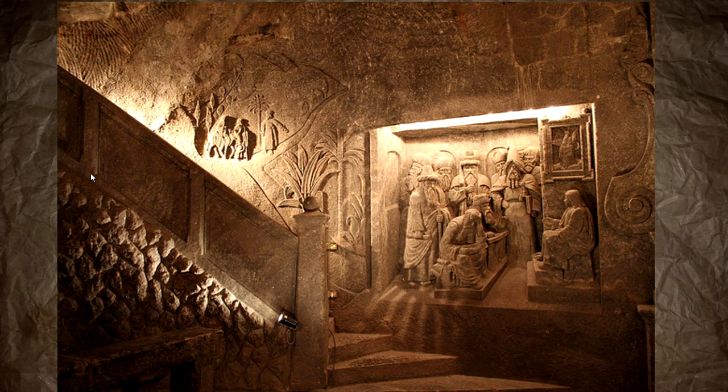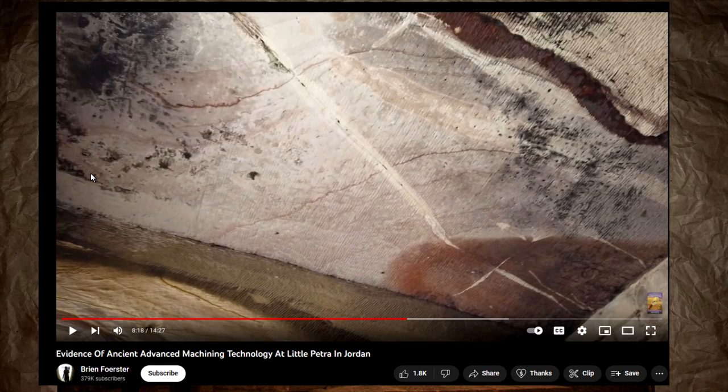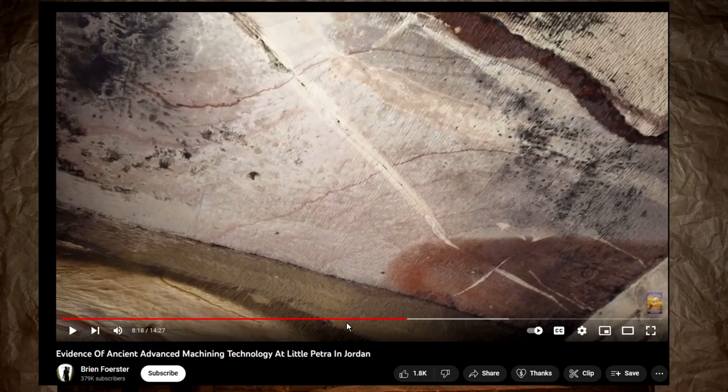Long Yew Caves has Buddhist art and sculpture, and there's Christian art in here too — so maybe they're all from the lost ancient civilization. I've done a video before on Petra, and those tool marks at Petra are not advanced machining technology, not even in the least. These guys are cons and frauds.